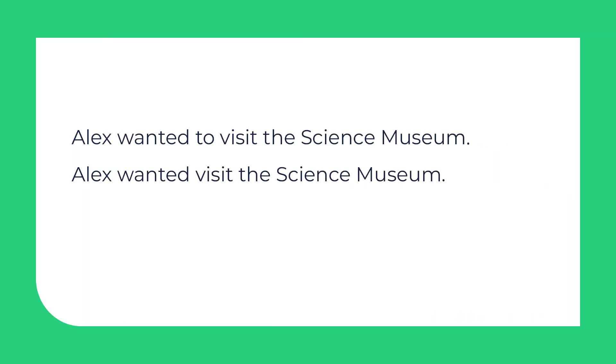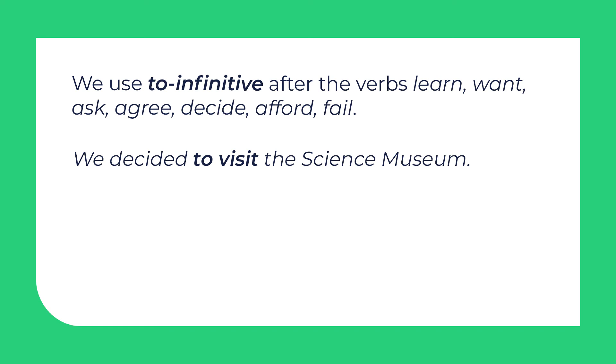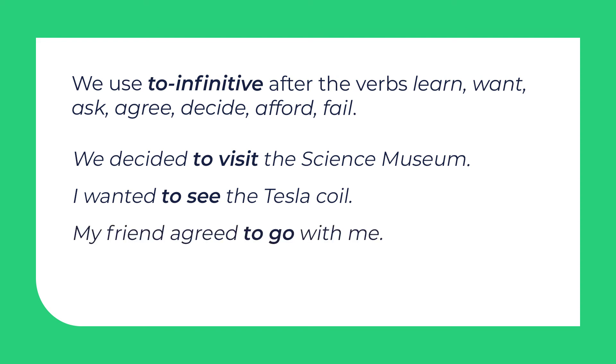Now there are some sentences on the screen: 'Alex wanted to visit the science museum.' Which one is correct? The first one doesn't have a mistake. After some verbs like learn, want, ask, agree, decide, afford, fail — we have to use the infinitive with 'to'. For example: we decided to visit the science museum; I wanted to see the Tesla coil; my friend agreed to go with me.